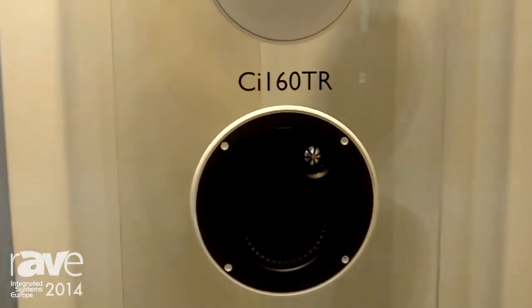Hi, it's David with KEF. I'm the Global CI Product Manager, and we're here at a beautiful and busy ISE 2014 in Hall 11. We are focused on a very, very special model in our CI lineup, the 160TR.